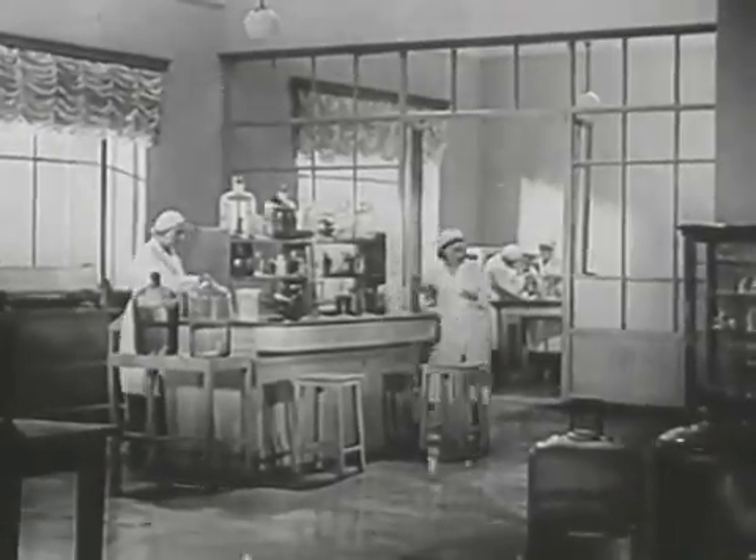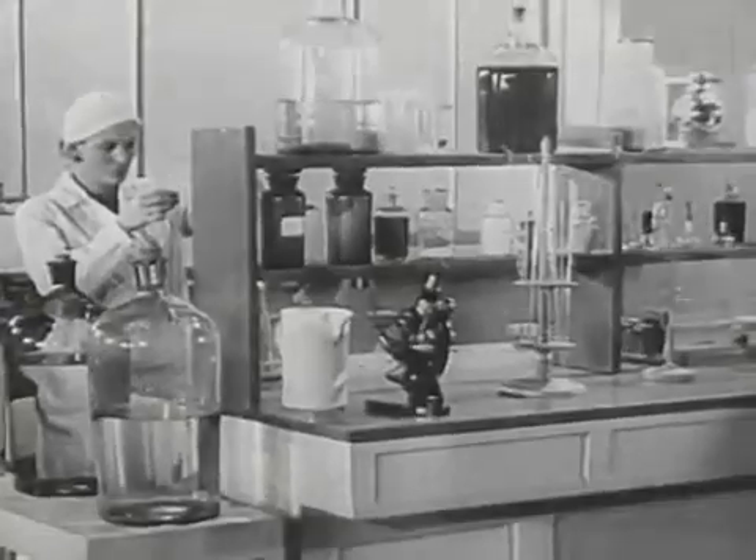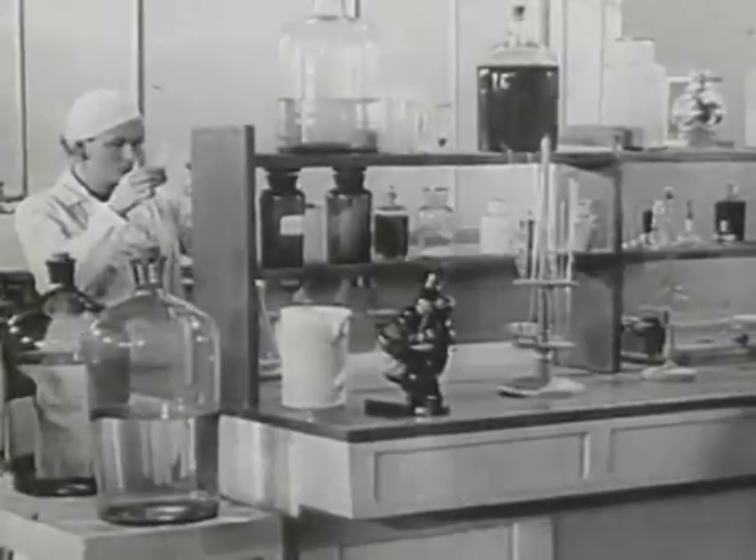What enabled Soviet scientists to solve this problem? Long ago, science established the fact that animal organs and tissues isolated from the whole organism can be maintained in a living state. But in order to achieve this, special artificial conditions must be created.